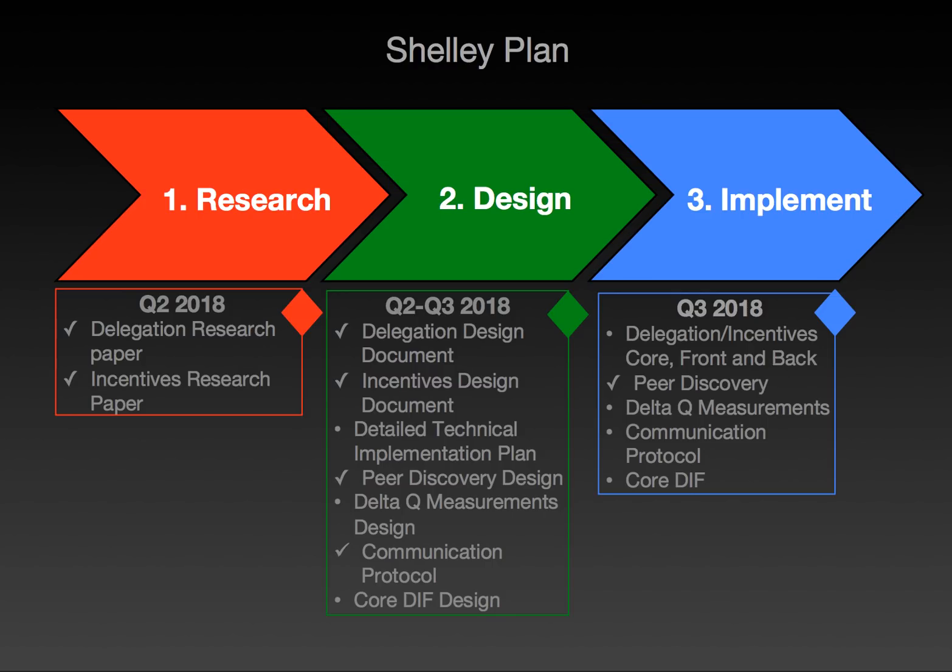We then move on to the Shelley high-level roadmap, which consists of three phases: the research phase, the design phase, and the implementation phase. In the research phase, we have the delegation and incentives research papers, which are almost complete — both expected in Q2 2018. In the design phase, we have the delegation and incentives design document, which we're currently working through and making good progress on, along with the detailed technical implementation plan. We also have a number of networking design documents — peer discovery design, Delta Q measurements, communication protocol, and core diff — and you can see that the checked boxes indicate these are currently work in progress or nearly finished. We're making very good progress.